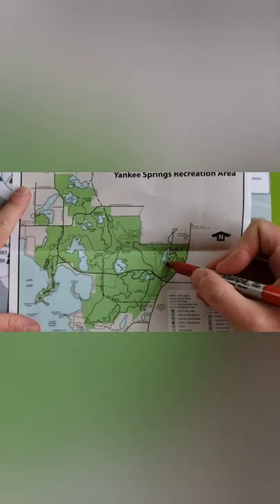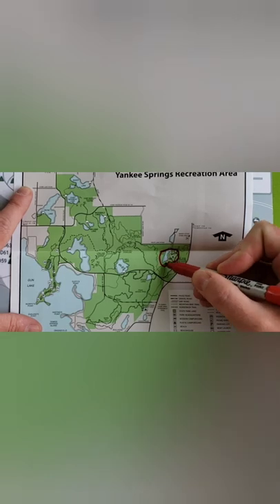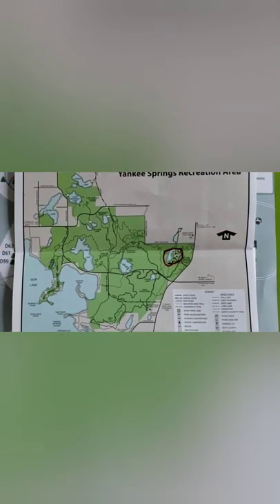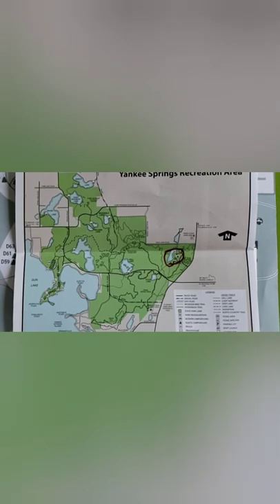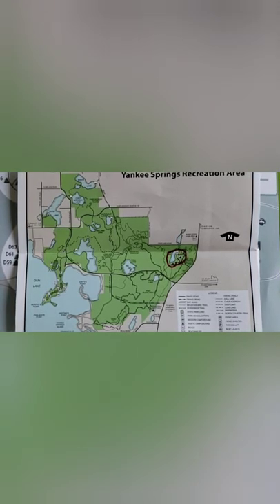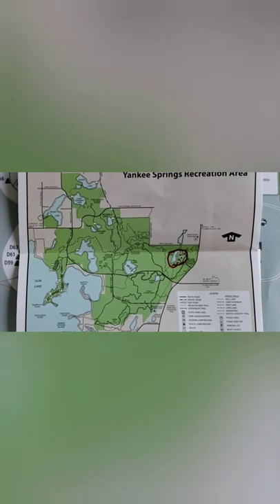There are also equestrian trails for horseback riding. We are specifically looking today at the Deep Lake Unit, which is a primitive campground that has 78 campsites. These campsites do not offer water hookup and do not offer a dump station for RVs or trailers.